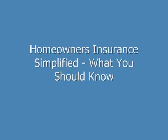Hi, my name is Brian Stevens. I'm a former insurance agent and financial consultant, and I want to show you what homeowners insurance covers, how much you should buy, and how to save on your premiums.